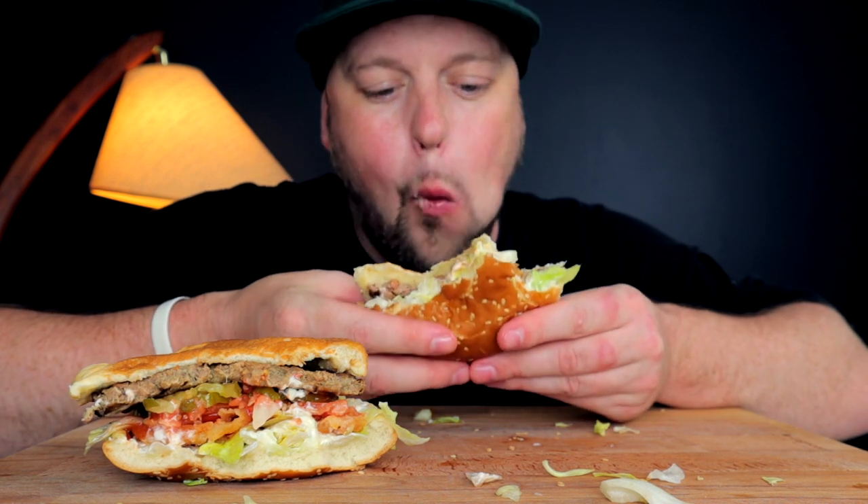I can definitely notice, having the beef after, that the beef has a little bit more of a beef flavor. Also texturally, there's a different mouthfeel to the meat versus the non-meat. The meat is a little more — I don't know — just unique in that crumbly way, like the way that meat actually crumbles apart.